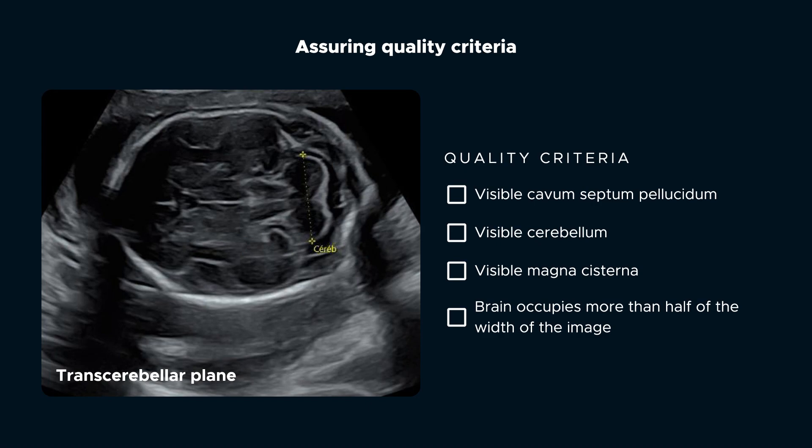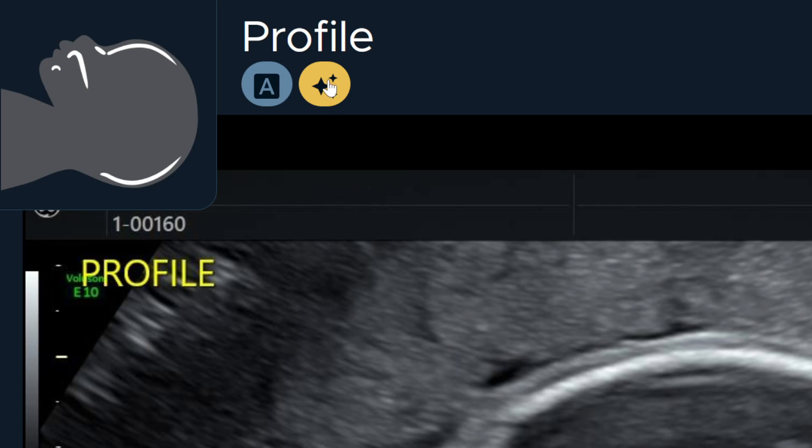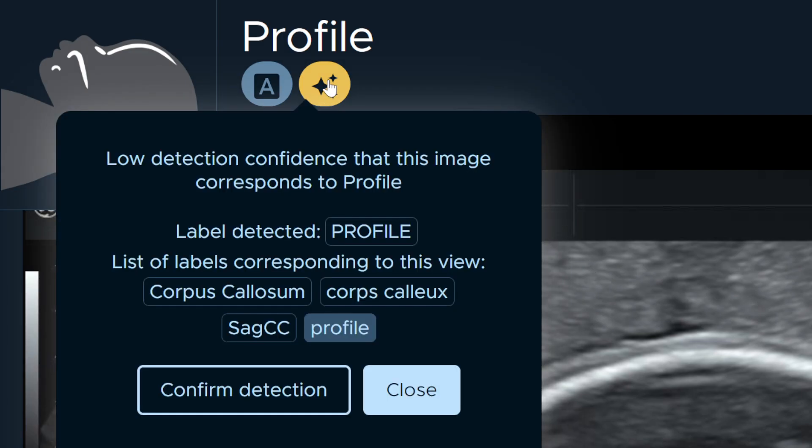Sonio's AI helps sonographers and readers ensure quality standards are met. It prevents views or structures from being missed and warns users of annotation mistakes.